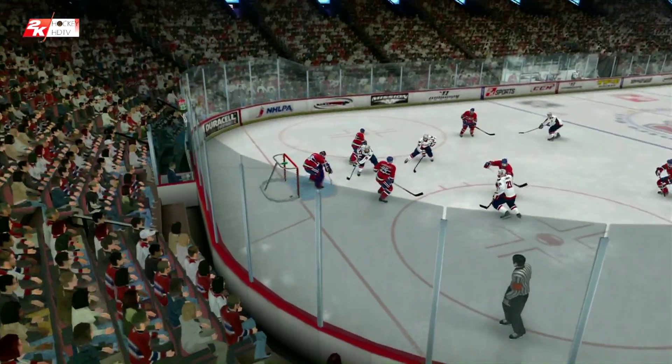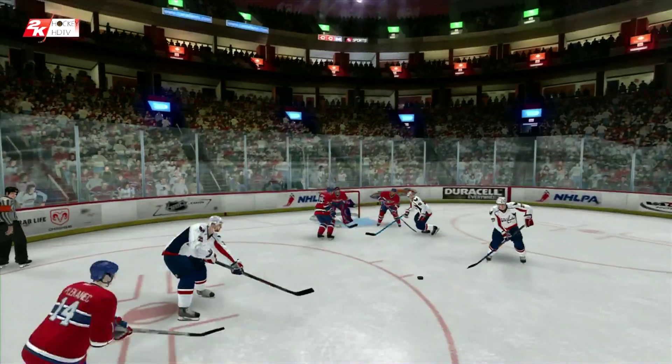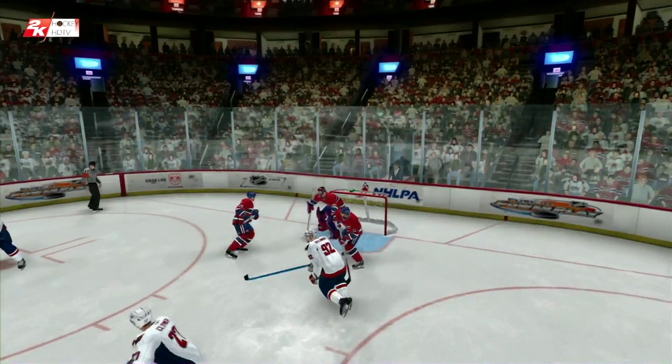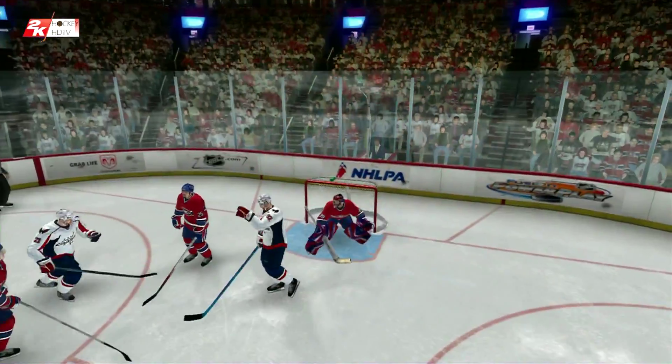Check out this replay, folks. You do not have to have a great wrist shot when you're this close, because it's not about how hard it is — it's where it is. We talk about finding time and space.